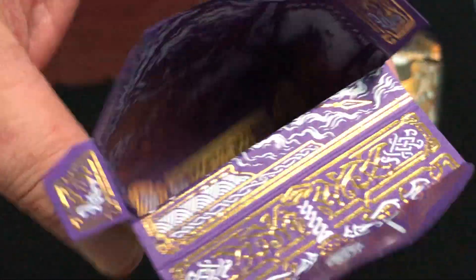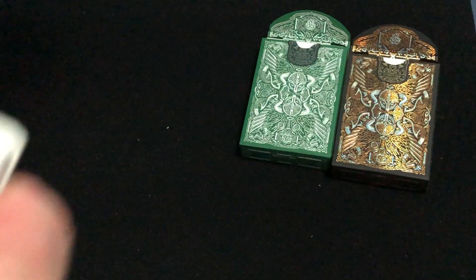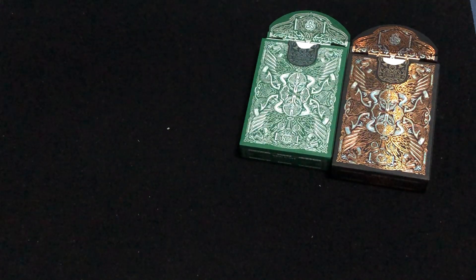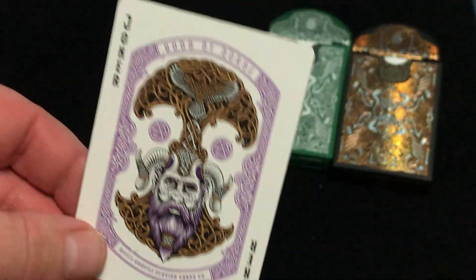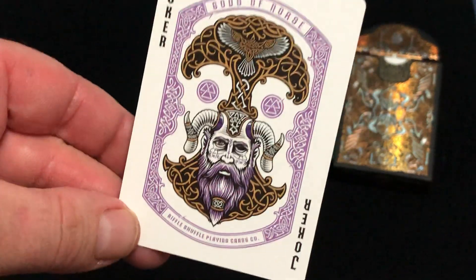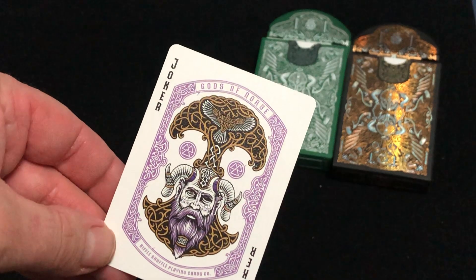So there's the inside — very, very cool. Though, it seems like the inside being designed like that means you're never going to fully experience what they put into it, so it is what it is. The jokers feature Mimir, the wisest man alive — well, probably not still alive, but at that time. It says Cards of Norse, Riffle Shuffle Playing Card Company.